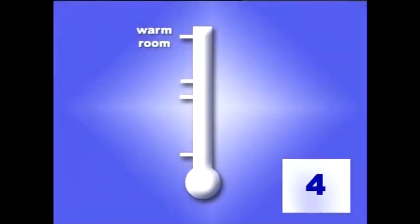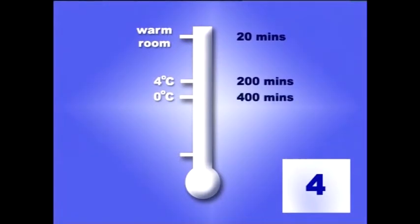Bacteria are living organisms and, just like you and me, they prefer to be kept warm. If kept at the right temperature — say a warm room — many of them are capable of multiplying once every 20 minutes. Put those same bacteria in a fridge at 4 degrees centigrade and it takes them 200 minutes to multiply. Put them on ice at 0 degrees, and a multiplication can take as long as 400 minutes.